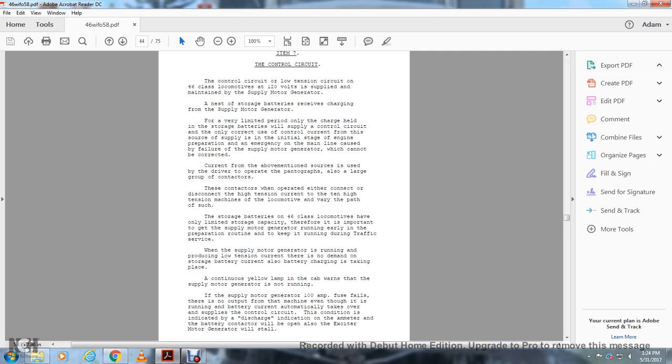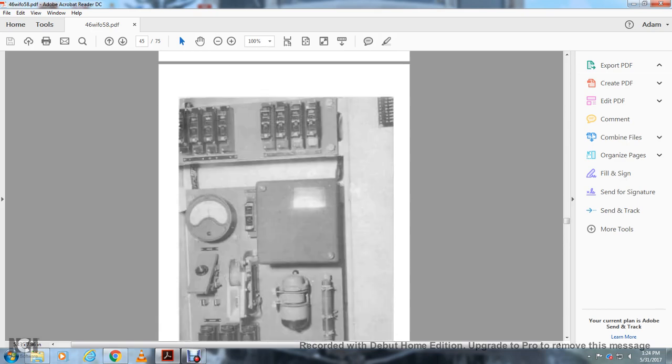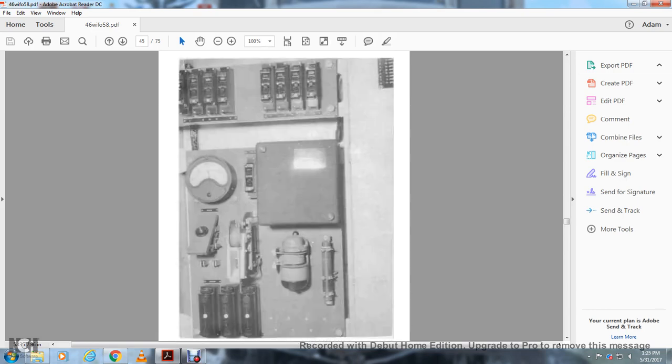When the supply motor generator is running and producing low tension current, there is no demand on the storage battery current and battery charging is taking place. A cab warning lamp indicates when the supply motor generator is not running. If the 100-ampere fuse fails and there is no output from the machine even though it is running, the battery current automatically takes over the supply of the control circuit. This condition is indicated by the discharge indication of the ammeter on the battery control. Also, the exciter motor generator will stall.